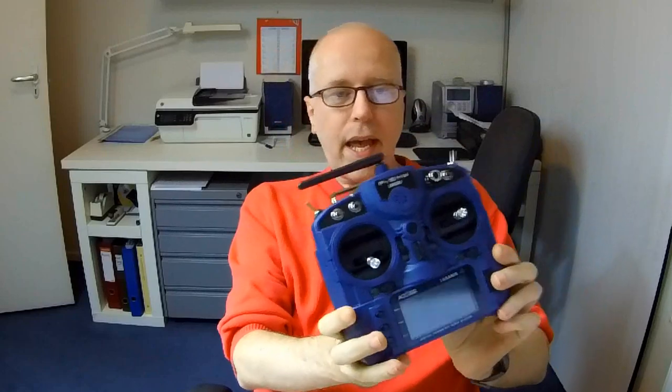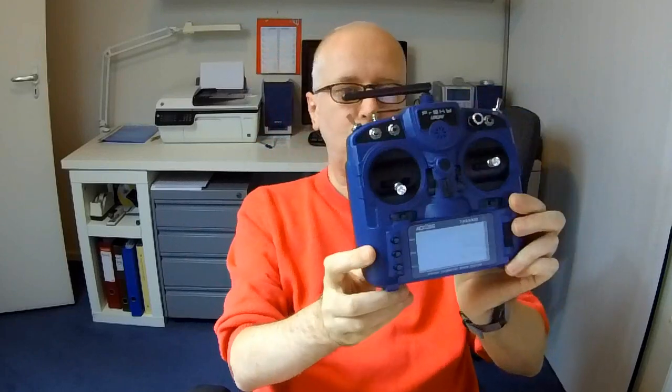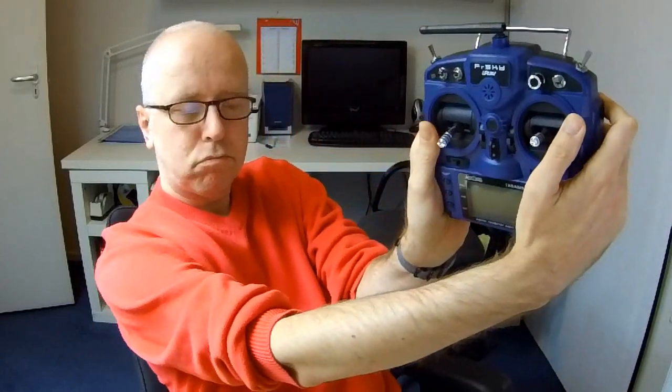In this video, I'm going to be giving away this here FrSky transmitter. It's actually a better transmitter than I had expected, and this blue color looks better in real life than I was expecting. This is a light version of the X9, but it's not a super small transmitter. I'd actually be happy to use this transmitter now that I actually have it.